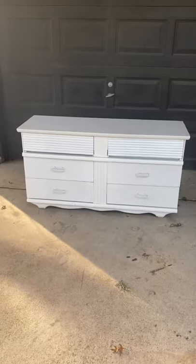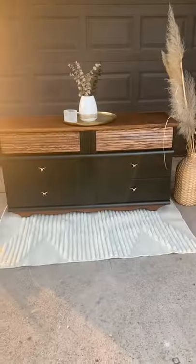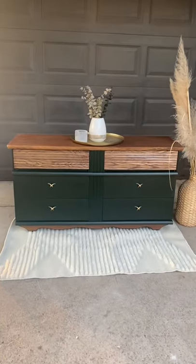I can't believe this dresser was only $30, but that paint job definitely needed some work. So I got to work removing the paint, painted it dark emerald, stained the wood, and here is the final result. I've never tried to look like this, but I'm so glad I did. If you love it, please give me a follow.